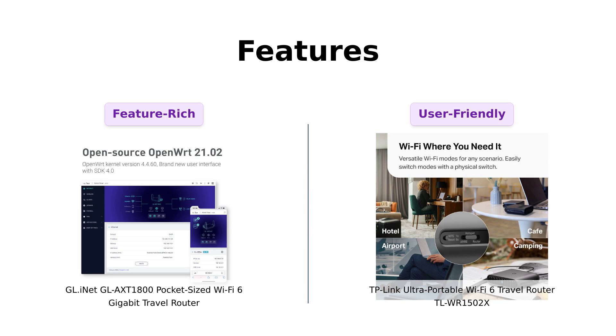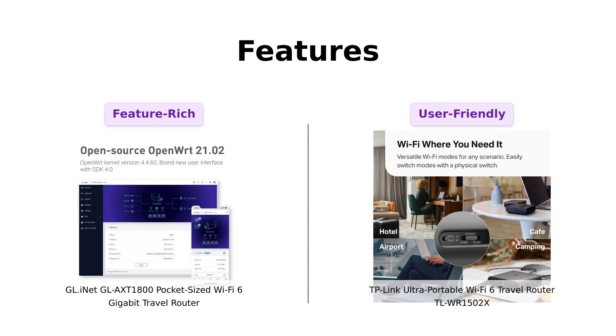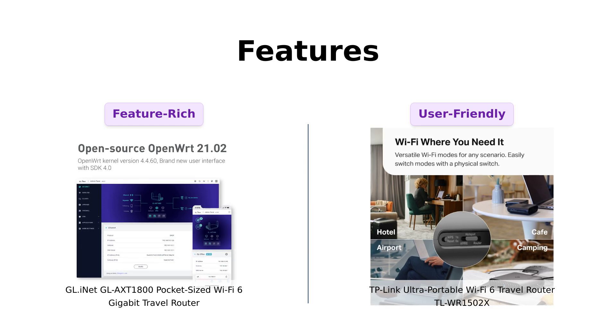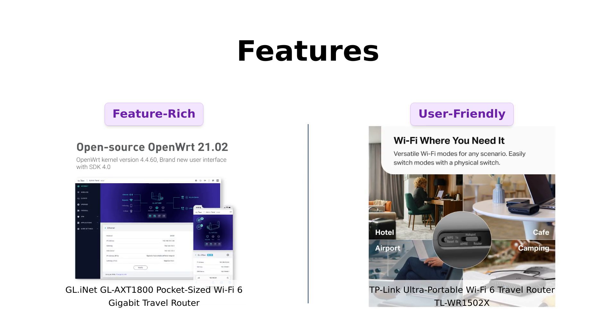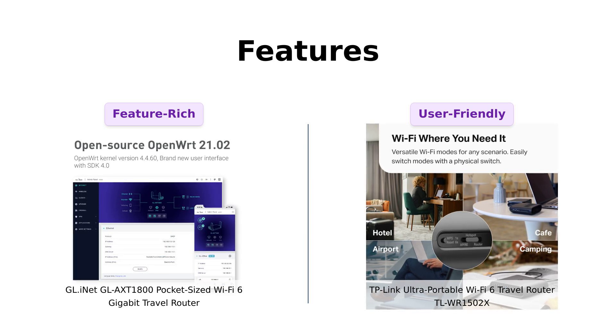In comparison, the TL-WR1502X includes captive portal authentication, which is great for public networks. However, some users feel it lacks the advanced features of the GL-AXT1800, finding it more straightforward but limited in functionality. Overall, if you prioritize security and customization, the GL-AXT1800 stands out, while the TL-WR1502X is appreciated for its user-friendly interface.